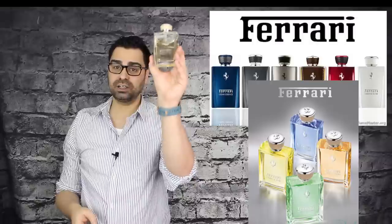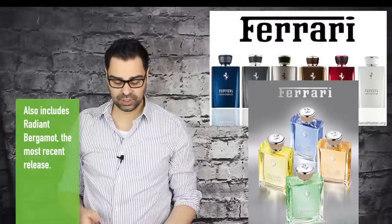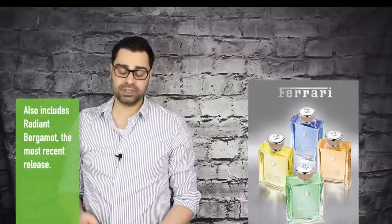YouTube fragrance family, welcome to another Robes 08 fragrance review. Today I'm putting my nose on the House of Ferrari and their neroli-based scent simply called Bright Neroli, part of their Essence line. That line also includes the Leso Collection, which includes Noble Fig — an excellent fig-based scent that I've reviewed — and Pure Lavender.